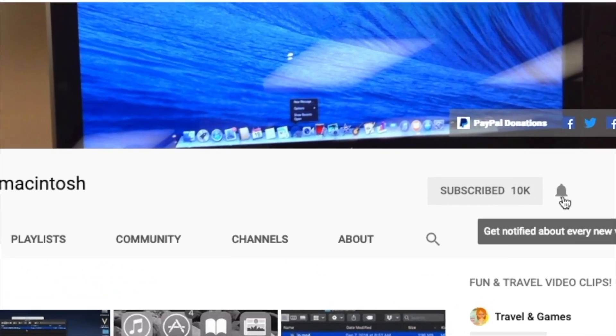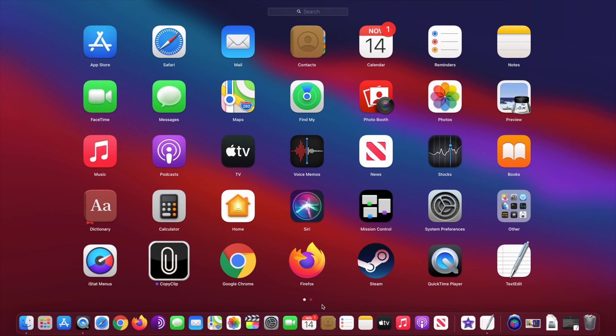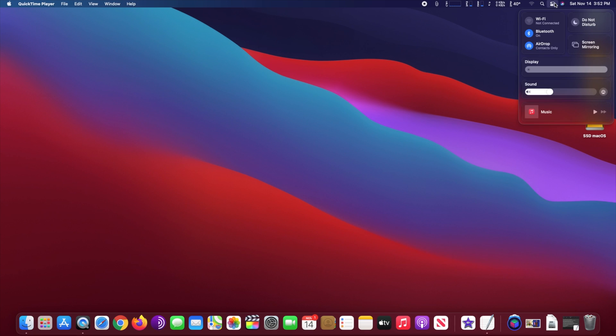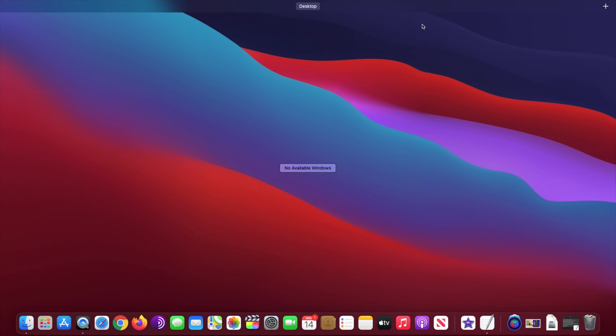Subscribe and stay informed. Addicted to Macintosh. Hi, I installed Mac OS Big Sur on an external SSD drive on my Mac Mini late 2008 with i7. All Apple apps have been recently updated, and I will open 10 desktops and will load one app on each desktop. I will load the following apps: